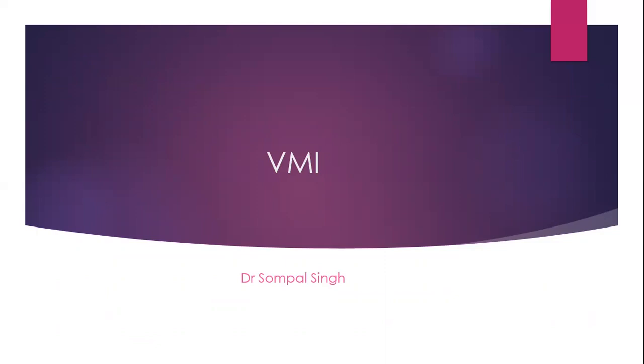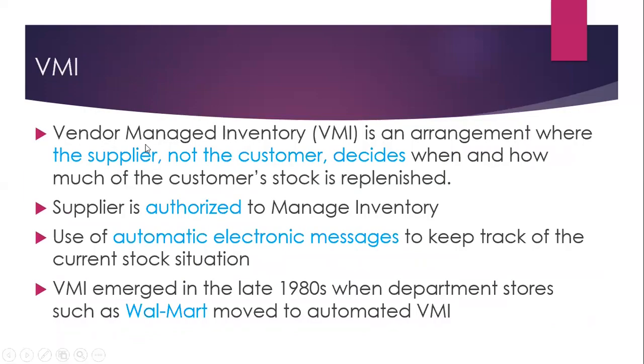Now, let us see what is VMI. VMI stands for Vendor Managed Inventory — an arrangement where the supplier, not the customer, decides when and how much of the customer's stock is replenished. The supplier is authorized to manage inventory and decides the inventory level. Use of automatic electronic messages to keep track of the current stock situation is required for the VMI technique.